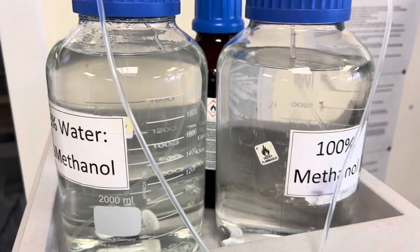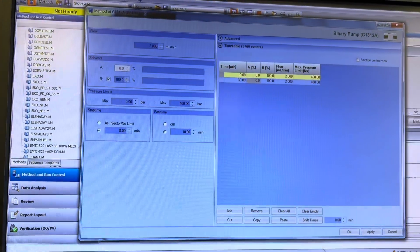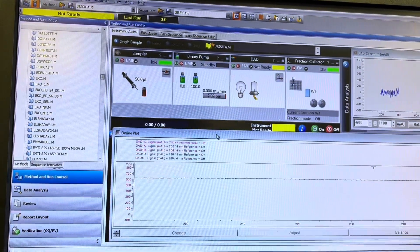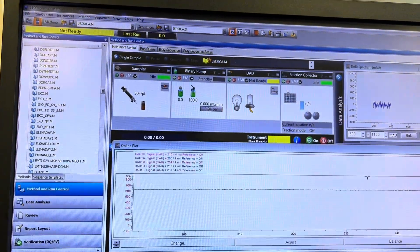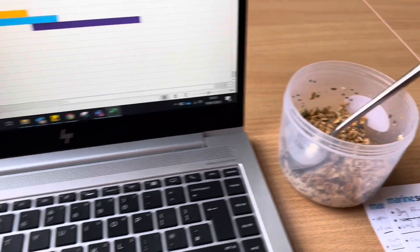I still added the degassed water just in case I was going to use the HPLC, and I also changed the percentage of methanol to 100% so I could wash the column again — just to prepare in case I was going to use the HPLC that day.